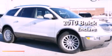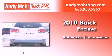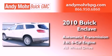This is a certified pre-owned 2010 Buick Enclave. This crossover has an automatic transmission, a 3.6 liter V6, and all-wheel drive.